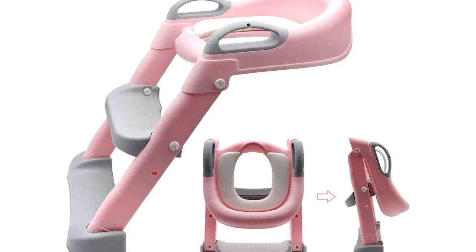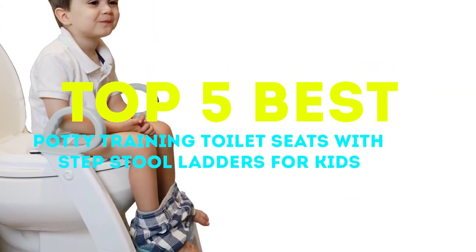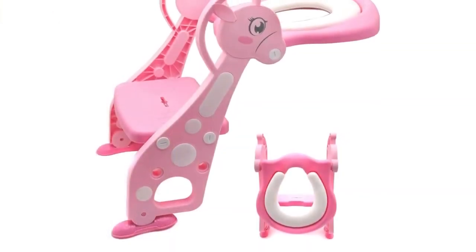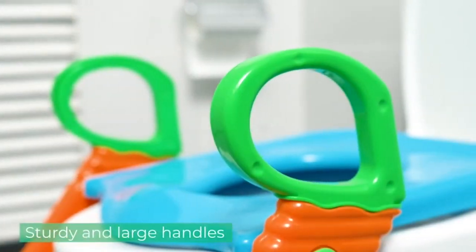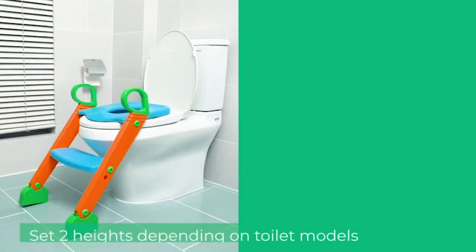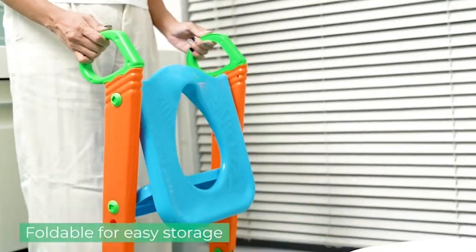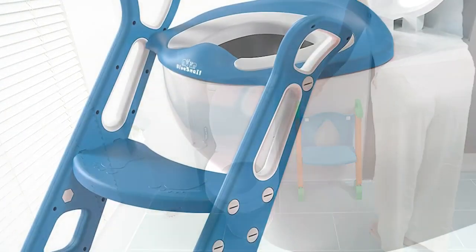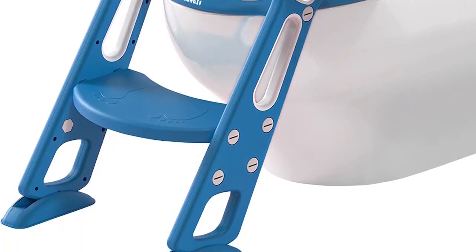Hey guys, welcome back to our channel. Today we're going to be talking about the top five best potty training toilet seats with step stool ladders for kids. Potty training is an exciting yet challenging milestone for both parents and children. To make the transition smoother, having the right tools can make all the difference. So let's get started.